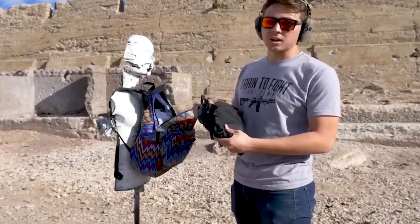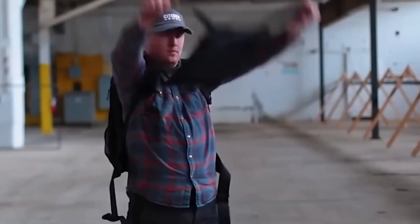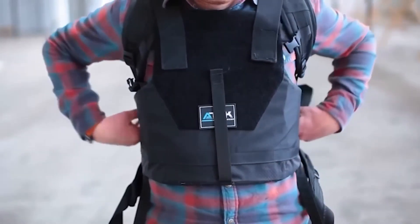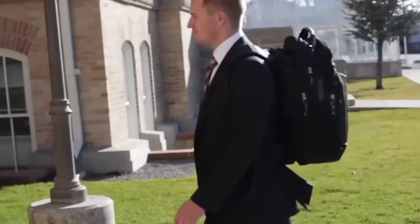With a focus on versatility and comfort, it allows users to carry their essentials while maintaining a low profile. Ideal for students, commuters, or professionals, the Citizen Armor Bulletproof Backpack Vest redefines personal security, empowering individuals to navigate their daily routines with confidence.